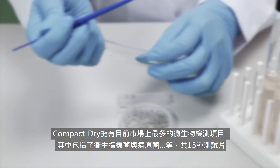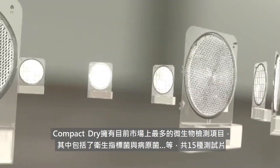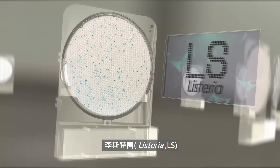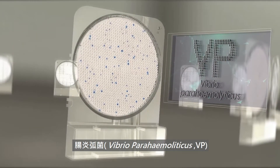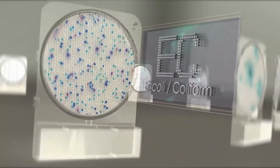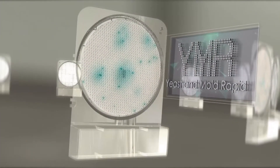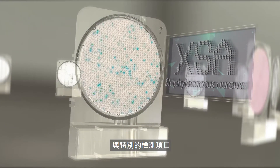Compact Dry has the widest available parameters, currently with a total of 15 parameters which includes pathogens: Salmonella, Listeria, and Vibrio Parahaemolyticus. Commonly tested parameters include Total Count, Coliform, E. coli Coliform, Yeast and Mold, Yeast and Mold Rapid, and Staphylococcus aureus, among other special parameters.